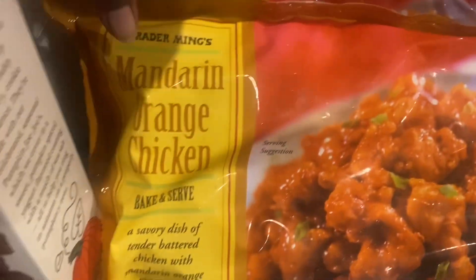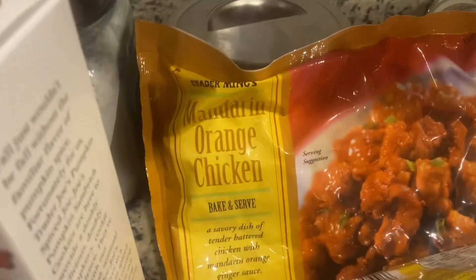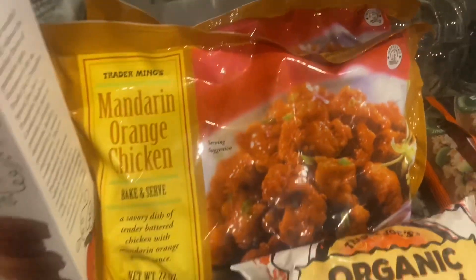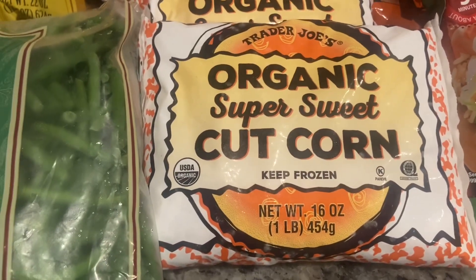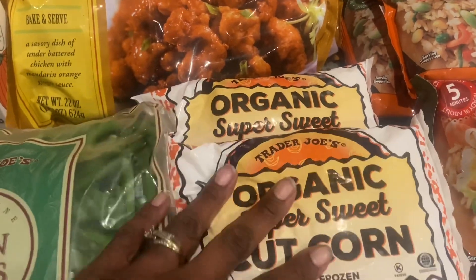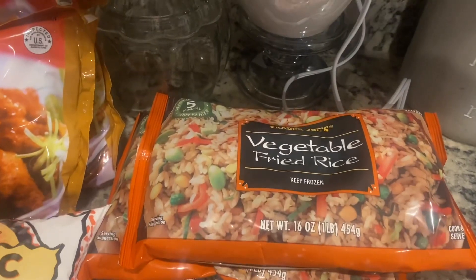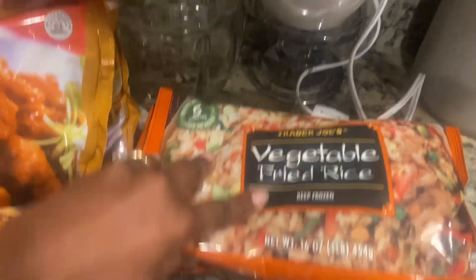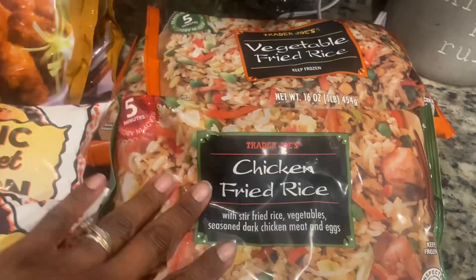I got two bags of the mandarin orange chicken — that's another favorite in our house. I also got two bags of the organic super sweet cut corn. And then over here I got two bags of the vegetable fried rice and one bag of the chicken fried rice.